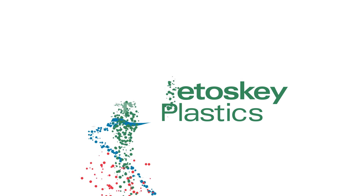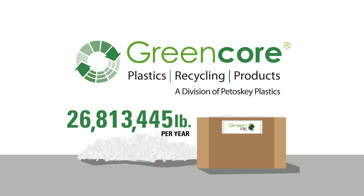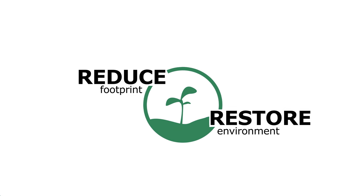Petoskey Plastics first began recycling in 1978 and hasn't stopped thinking green since. Each year we recycle more than 30 million pounds of plastic film through our closed-loop recycling programs, but we don't want to stop there. By partnering with Petoskey Plastics to recycle plastic film you can significantly reduce your carbon footprint and help the environment.